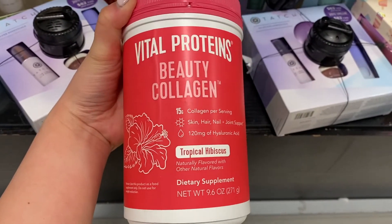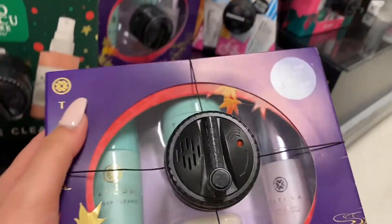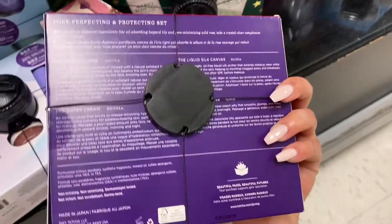There was also some Vital Proteins — I've never heard of this company, but Manuka honey is really awesome. I was a little hesitant about the peppermint though. I also found another Tatcha set with different products, and at $62 that's not bad at all.